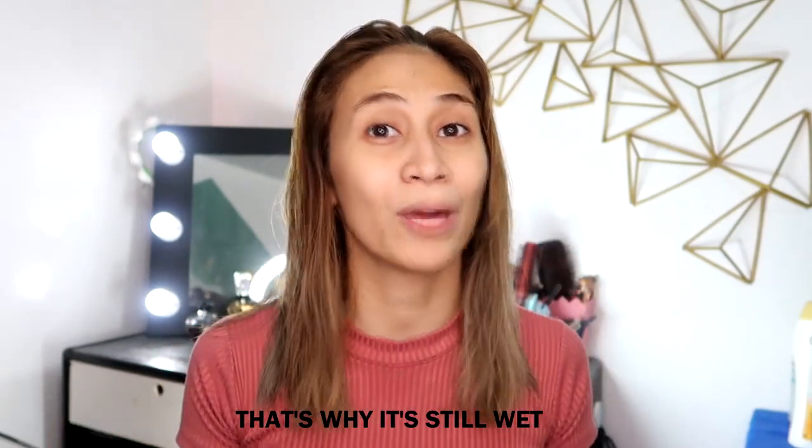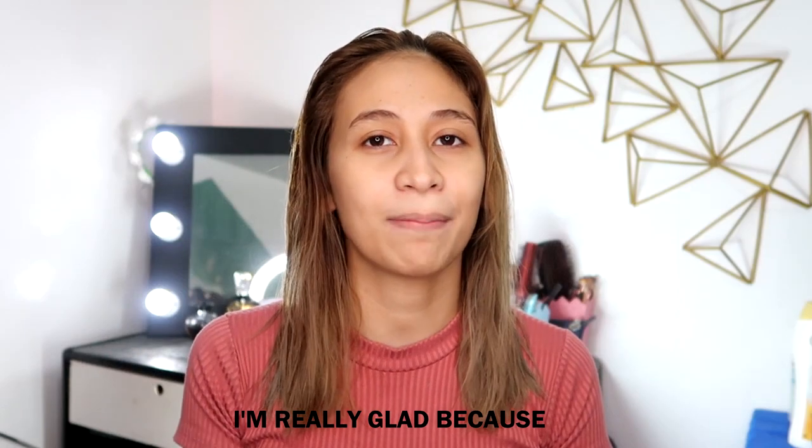So now I just squeezed out the excess water from my hair, so it's very wet still. And while touching it, it feels really soft. It's funny because some other conditioners — after you get off the shower and rinse — your hair feels a bit stiff. So I'll try to air dry my hair, and when it's maybe 80% dry, I'll blow dry it and get back to you.